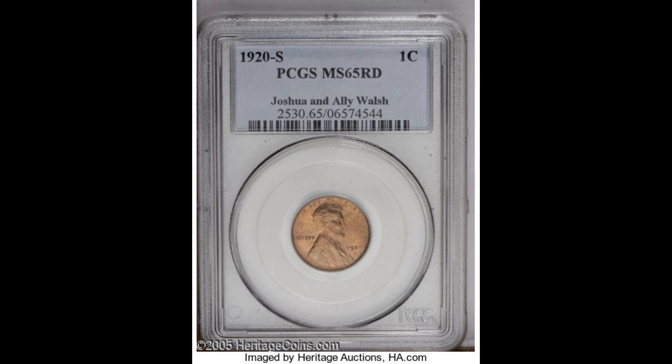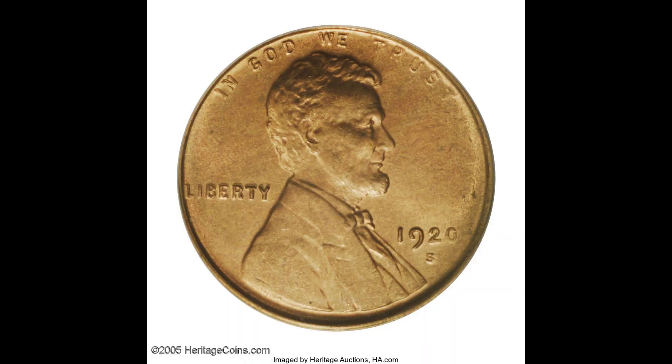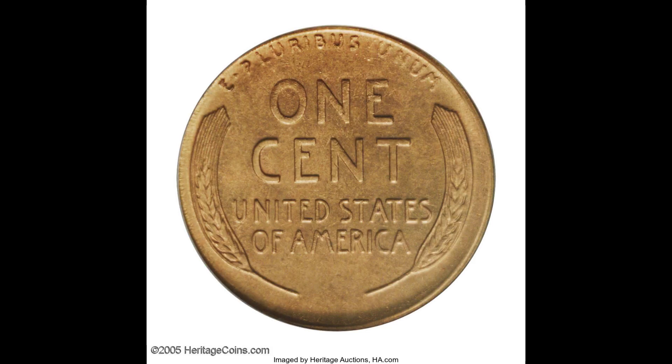Oran Struck, which has demonstrated to be among the most restrictively tricky in the series, stacked with troublesome and elusive coins at the full red gem level. Notwithstanding a genuinely huge mintage of 46 million pieces, most coins went quickly into circulation. Famously delicate strikes kept a significant part of the rest from achieving the grandiose level of the current example.